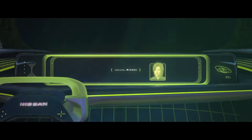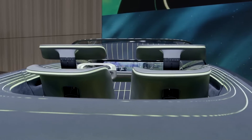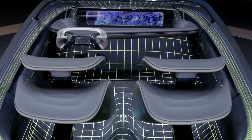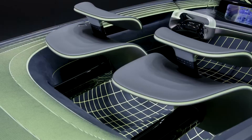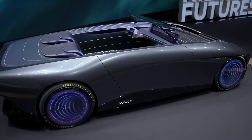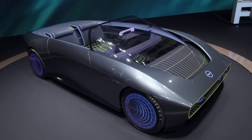Inside, you'll find a steering yoke with its top half illuminated, along with two lounge-style seats and a gigantic screen for vehicle status and infotainment. It's an all-electric convertible with a unique retro-inspired design, combining Nissan's signature style with a touch of 80s nostalgia.